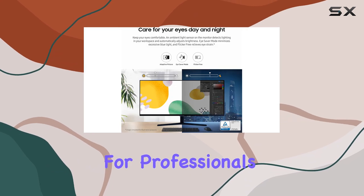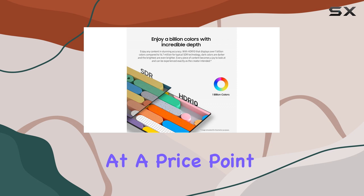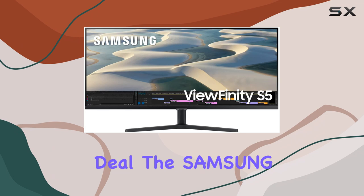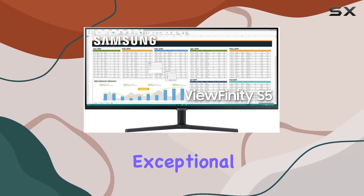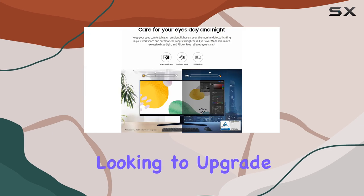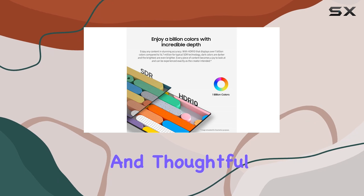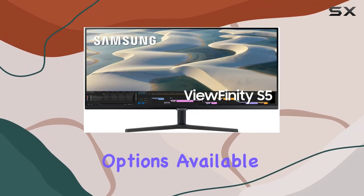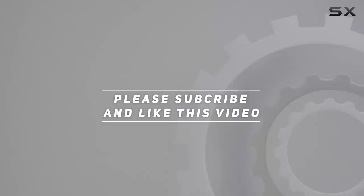At a price point of $239.99, especially with the current deal, the Samsung 34-inch Viewfinity S50GC offers exceptional value for anyone looking to upgrade their workspace or gaming setup. With its impressive specifications and thoughtful features, this monitor is undoubtedly one of the best options available in 2023. Check out the video description for an updated price, and thank you for watching.